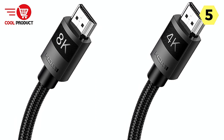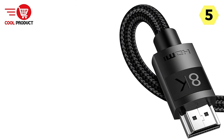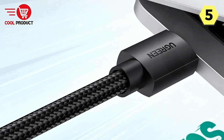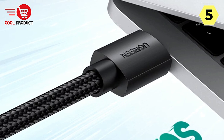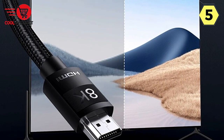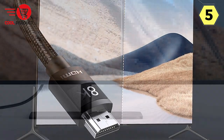One of the standout features of the Ugreen 8K HDMI Cable is its support for 8K resolution at 60Hz. This means you can enjoy the highest level of visual clarity and detail available today, making it perfect for gaming, watching movies, or even working on creative projects. The cable boasts a staggering 480Gbps transfer speed, ensuring you get the most out of your ultra-high-definition content without any lag or stuttering.